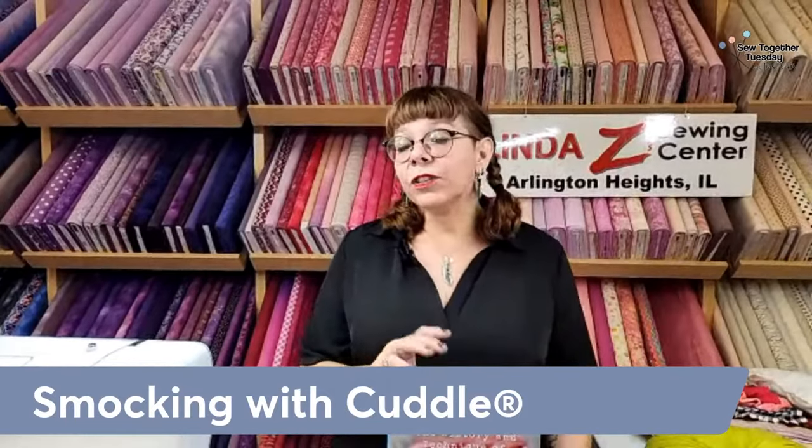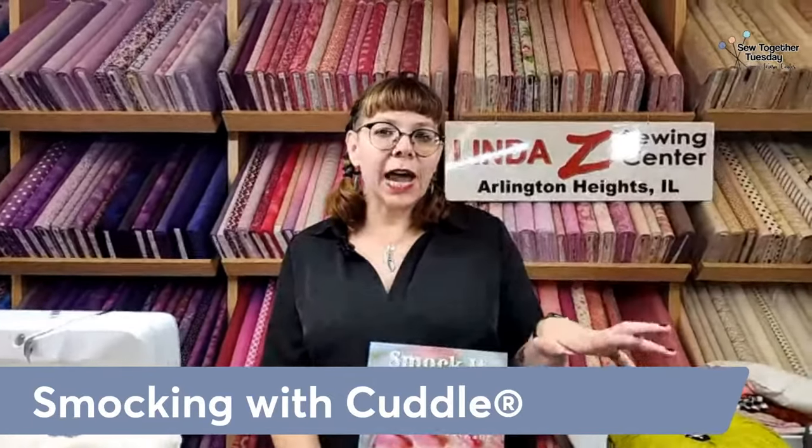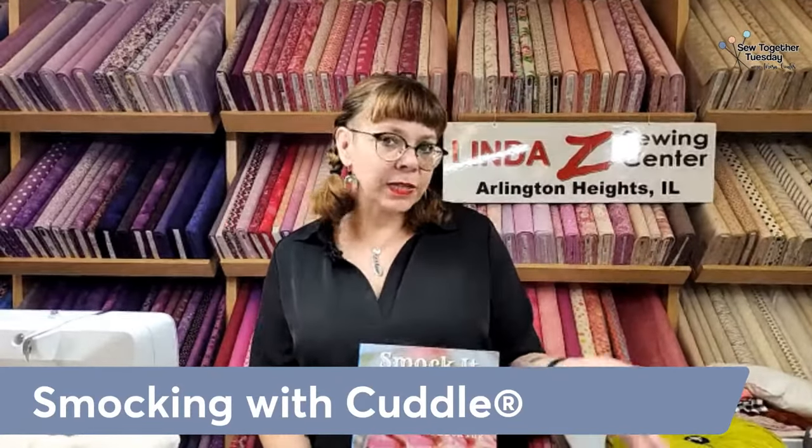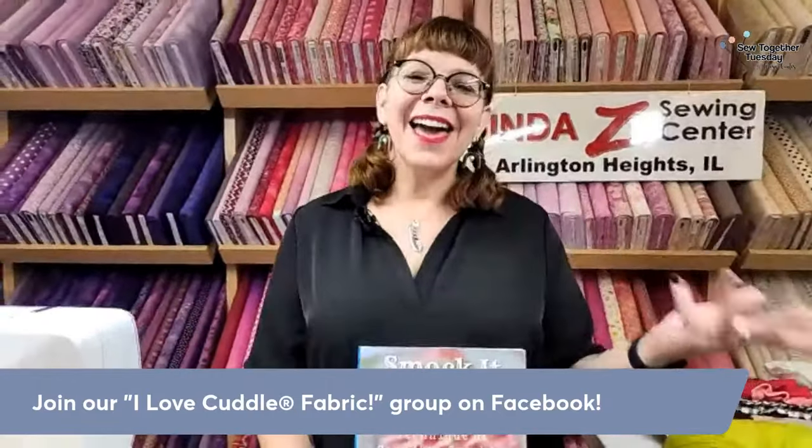Thank you for bearing with us. So we are here at Linda Z's, and we are talking about smocking today. About six months ago, somebody posted on our I Love Cuddle fabric group and they posted a pillow — how did they do this and how can I do that? And somebody was like, oh, they just smocked it. And I was like, somebody's going to ask me how to do this.